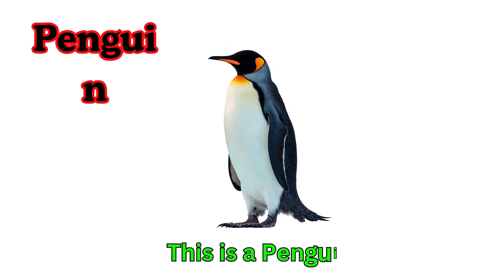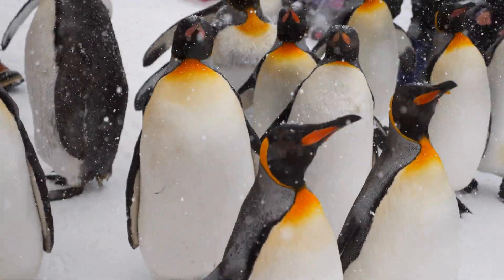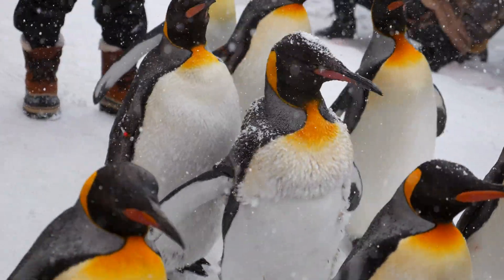Penguin. Penguins are birds that cannot fly. They waddle and slide on ice. Penguins are great swimmers.